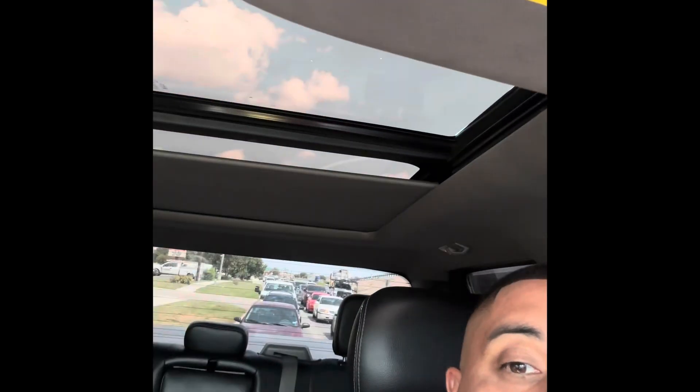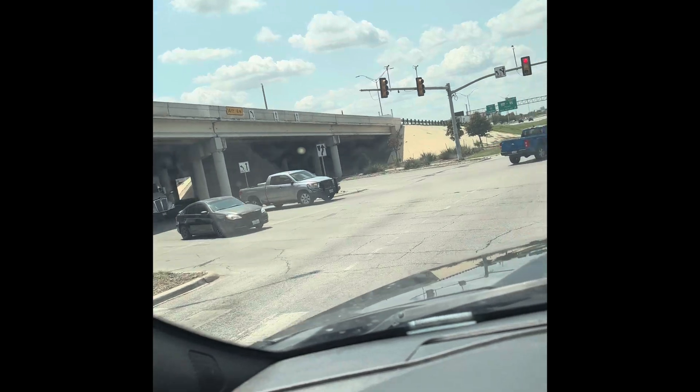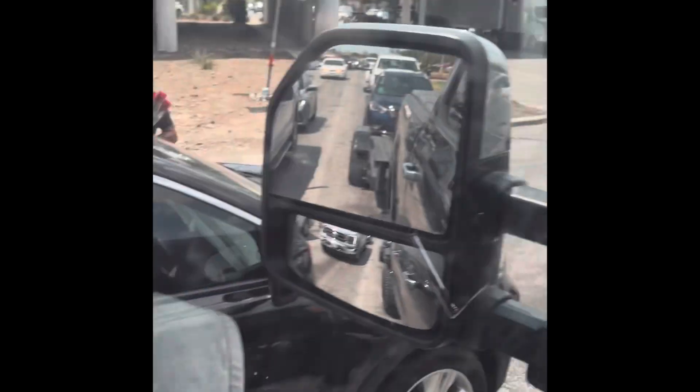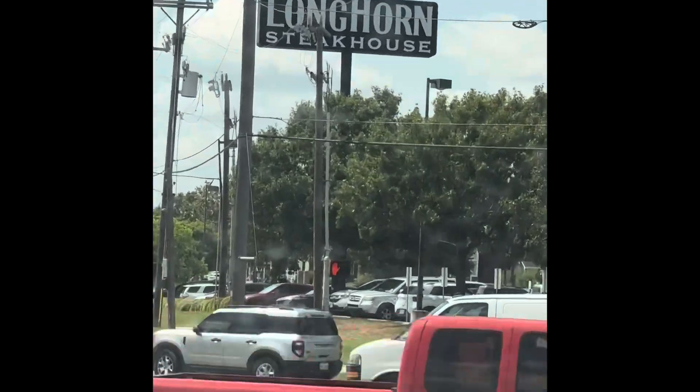Good afternoon everybody, what's happening? Today is Friday. We had left the donk yesterday, Thursday, and my boy called me — shout out to my homies at LSX 360 — he said 'hey, your car's ready for pickup.' So we're on the way right now. I'm over here stuck in traffic, it's bad over here during lunch hour.